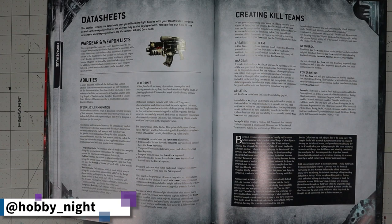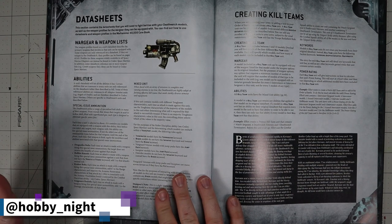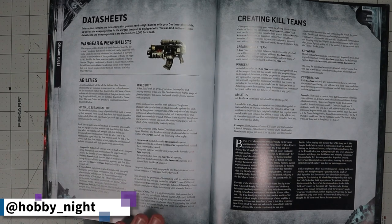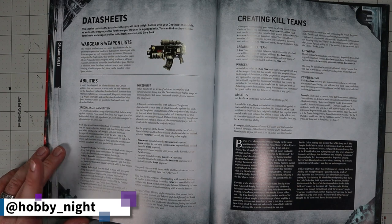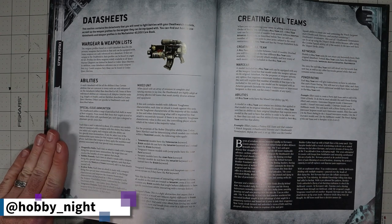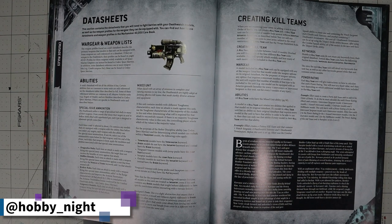Now the data sheets for matched play. We start with a description of the new Special Issue Ammunition — still pretty good, just less flexible because fewer weapons can use it. The biggest nerf: the Hellfire Round, which used to work on vehicles, now only works against non-vehicle, non-titanic targets. It still works on monsters, which is good, but not working on vehicles is strange given how vehicle-heavy armies like Eldar are.